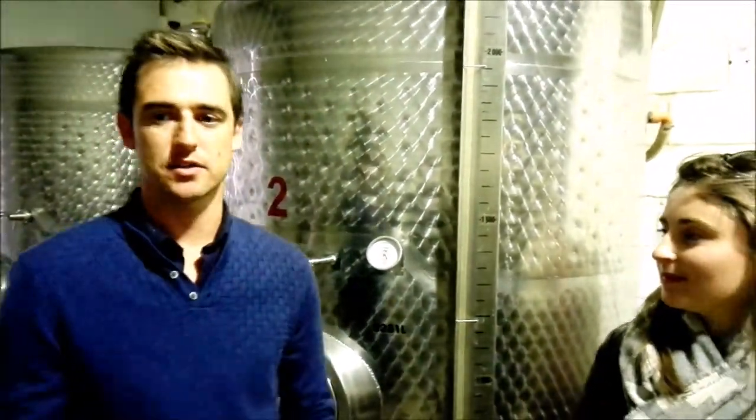It all starts in the vineyards. We tend to cherry pick our reds, pick out the best blocks that have formed over the years. All our grapes have been handpicked into small crates. From there, we bring it up to the cellar.